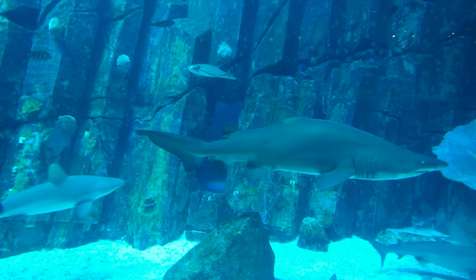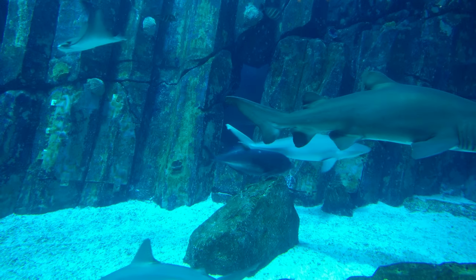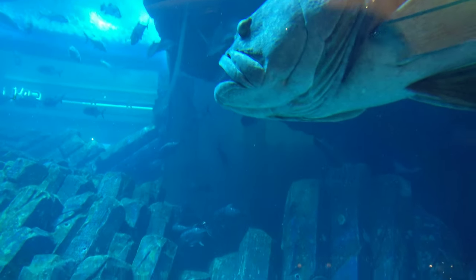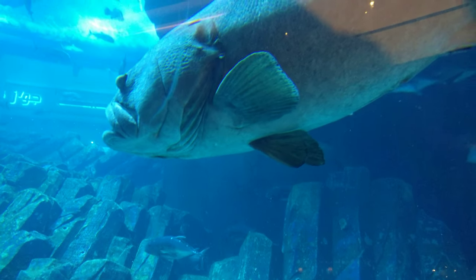There's all sorts in here though. There are sharks and rays. Some really big ones though - let's see if you can catch this one. This guy's a massive fish. Big. Very big.